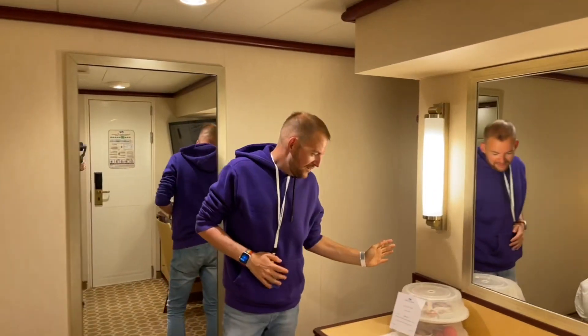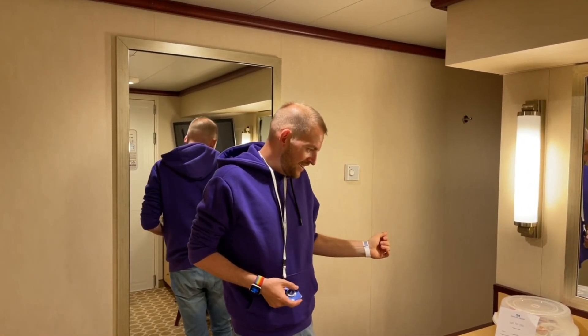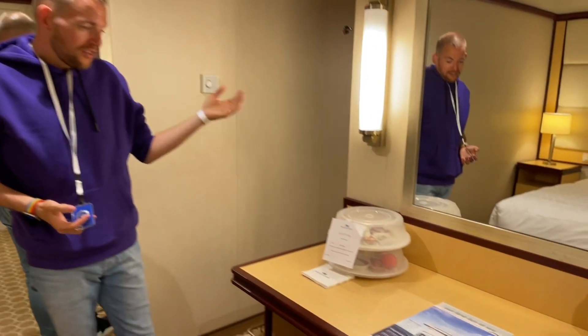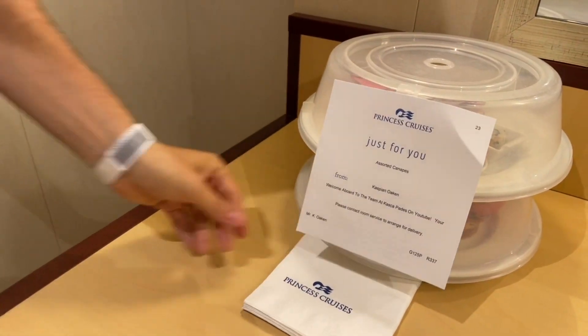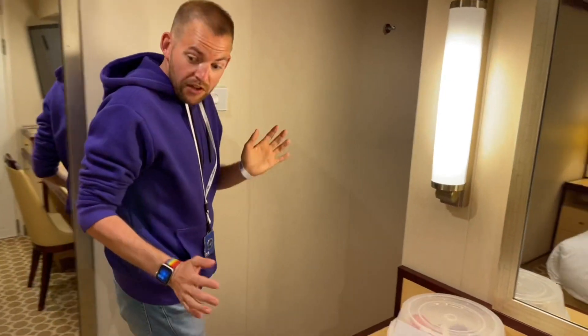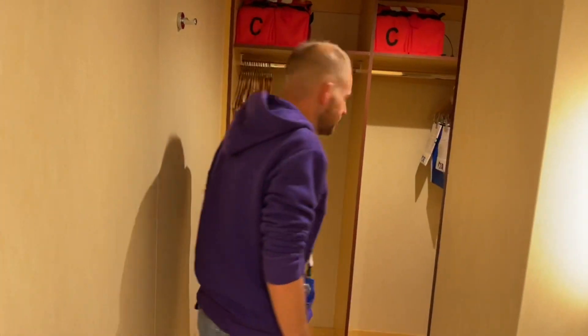I've been very lucky — they provided some assorted canapes to welcome aboard my YouTube channel, so thank you very much Princess for that, that's really kind and we will enjoy those in just a moment. But let's have a look around the corner — I've not been in a room with a corner before, exciting!